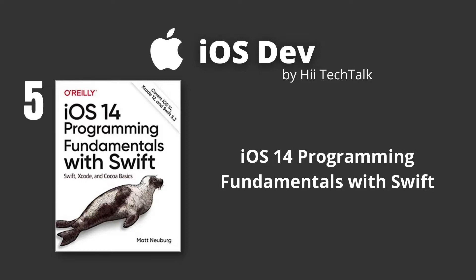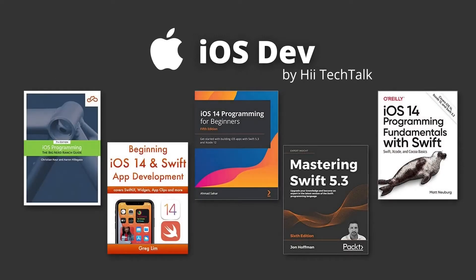With this updated guide, you'll learn Swift Language, Xcode Development, and the Cocoa Framework. These are the books from industry professionals and professors that will help you in your iOS development journey. Links to all these books are given in the description for your convenience.